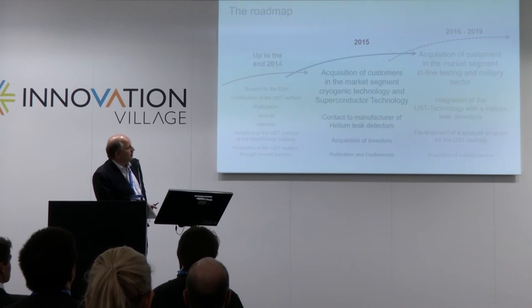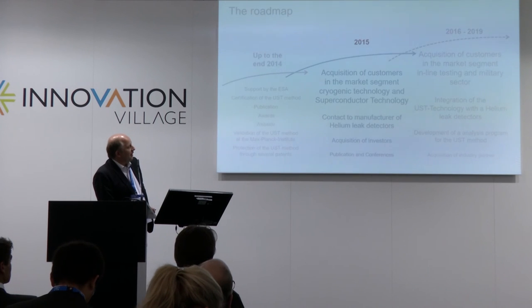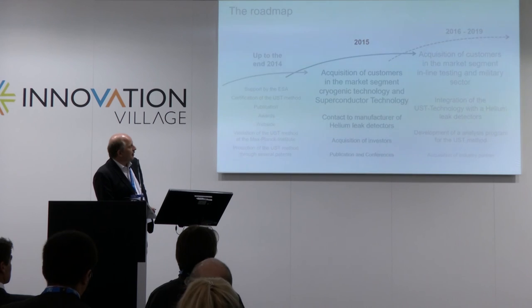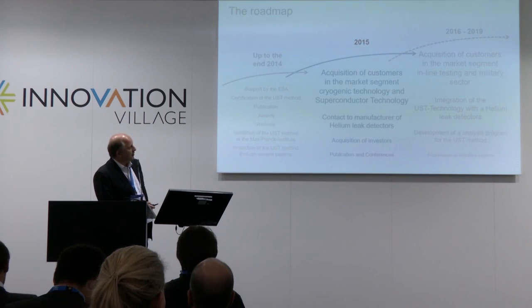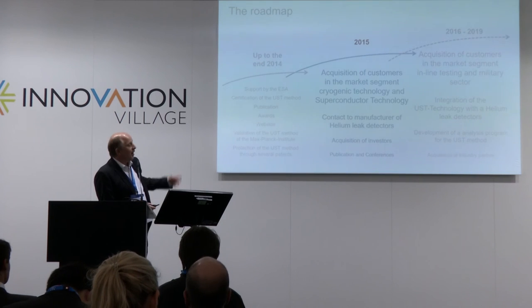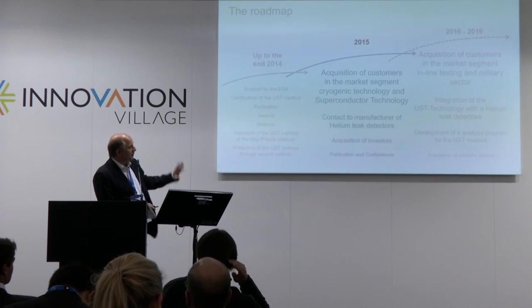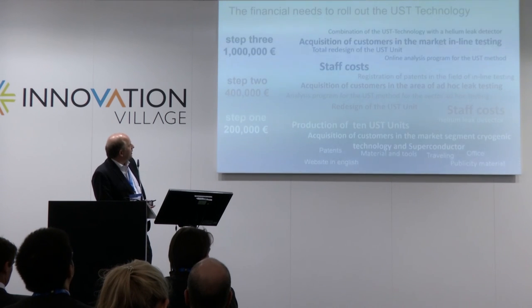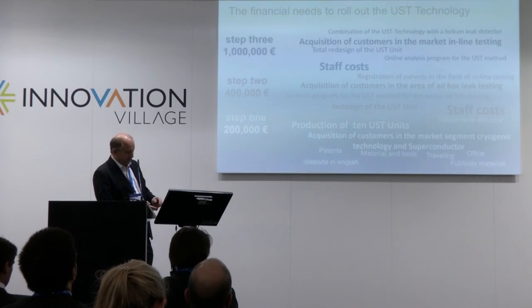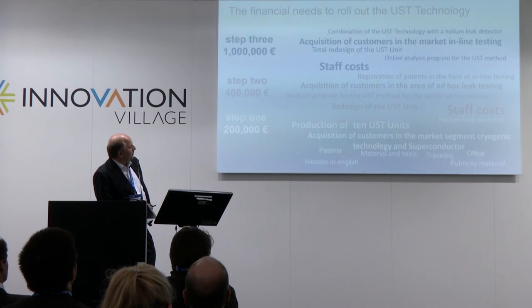My next step will be acquiring customers in the market segment of inline testing. Inline testing means you have a product in high volume — about 1,000 products per hour — and you have to test them. Because I have such good sensitivity and test at atmospheric conditions, I can do it pretty fast. I also want to integrate the technology with a regular helium leak detector and develop analysis programs. The investment required is between 200,000 and 1 million euros, depending on how the company grows.